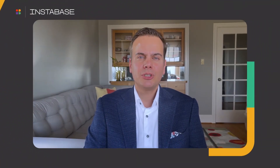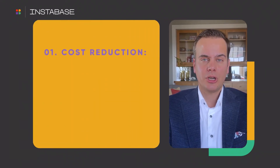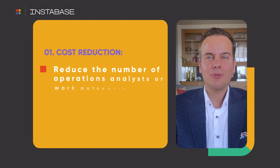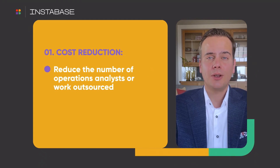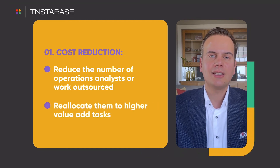The value opportunity to automate the commercial underwriting process is highly significant. Instabase's clients typically see value on two dimensions. One, cost reduction: as insurers now have the opportunity to fully automate the splitting and classifying of the submission packages, it can reduce the number of operations analysts or work outsourced to a BPO provider and reallocate these resources to higher value-add tasks.